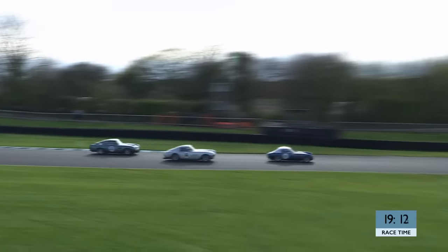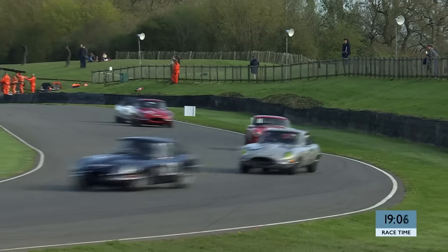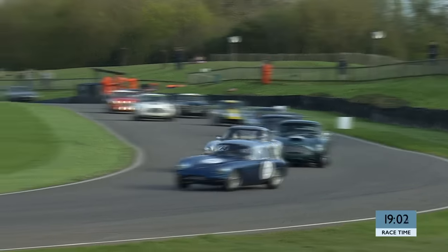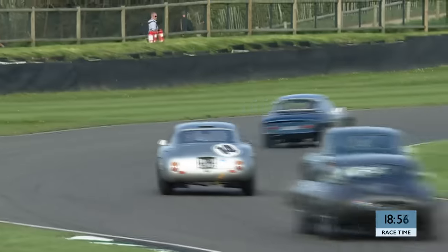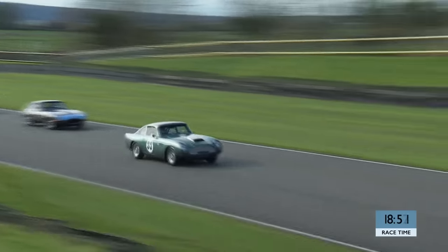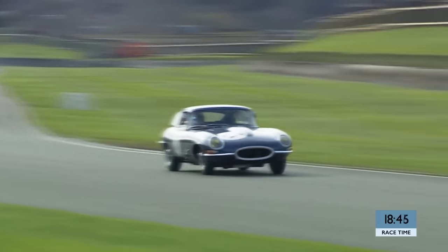There are great battles going on further down the field as well. John Hugenholtz in the number 14 Ferrari is getting past that silver Ferrari. You can see him coming back again in the fight. This is a car that raced in Italy in the 1960s, and Hugenholtz has had it for some 40 years now. He is enjoying racing and always loves racing here at Goodwood.